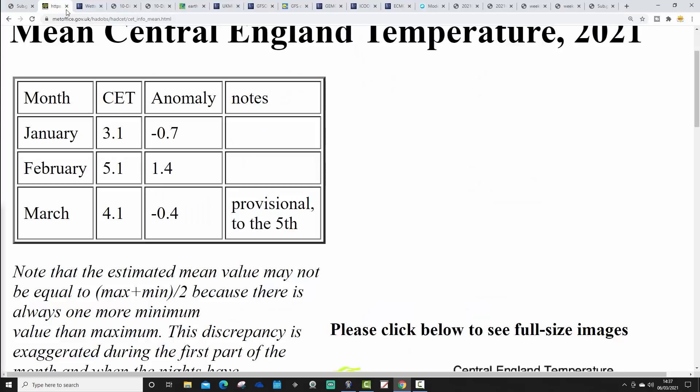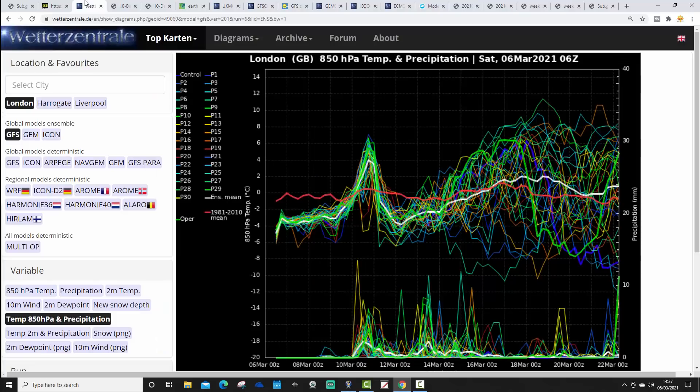We're going to start off with Central England Temperature. The CET is currently standing, provisional to the 5th of March, at 4.1°C — an anomaly of around half a degree below average. That's probably going to tick down further, especially if we start getting some colder nights under this ridge of high pressure. So a relatively cold start to March so far.